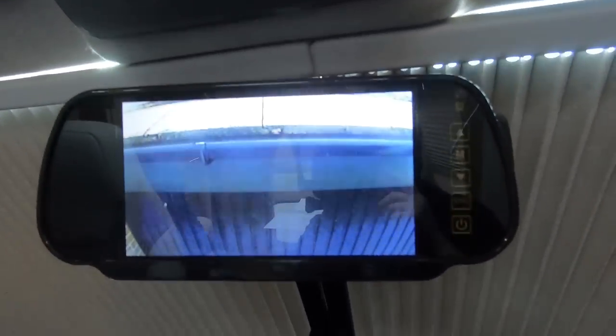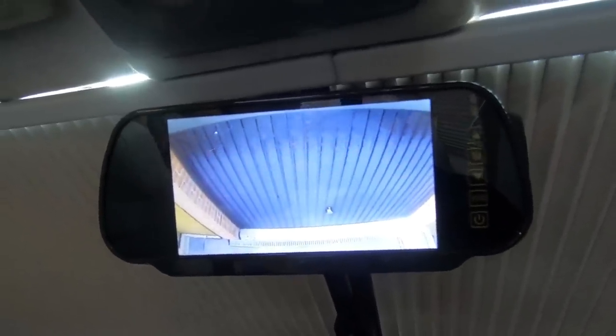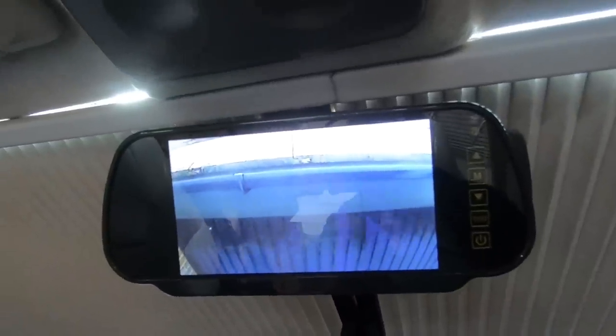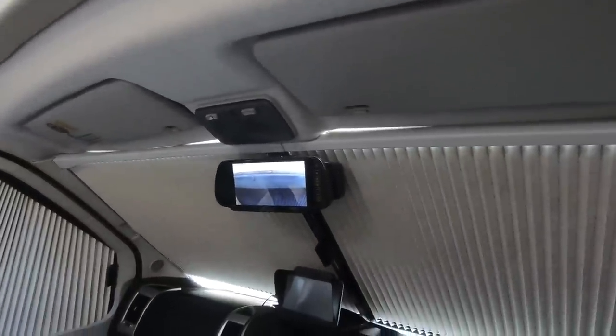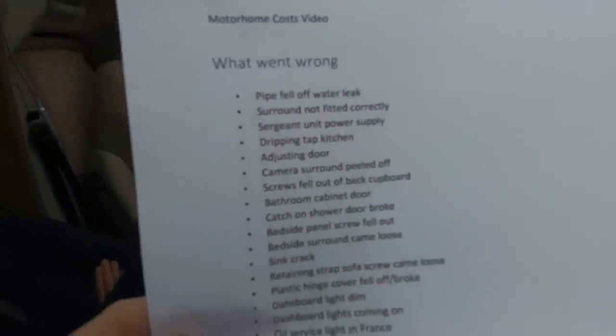When you put it in reverse you get a downward view — we've never been able to get it to look down to see the towbar, but it gives a reasonable view backwards. The camera works okay but it's not brilliant in low light or when confused by headlights. From my view it's a reasonable size and you can see fairly well in good light.